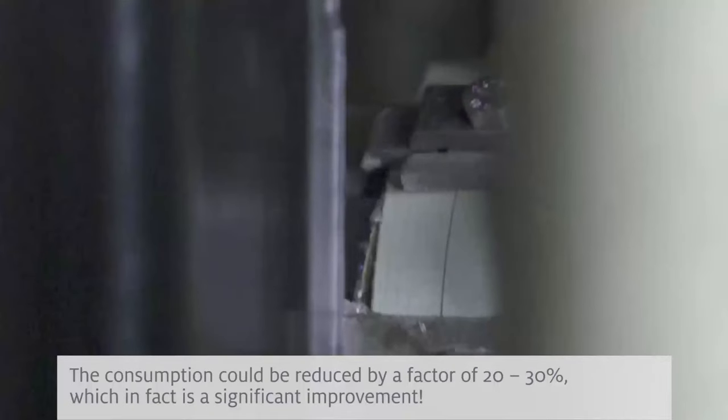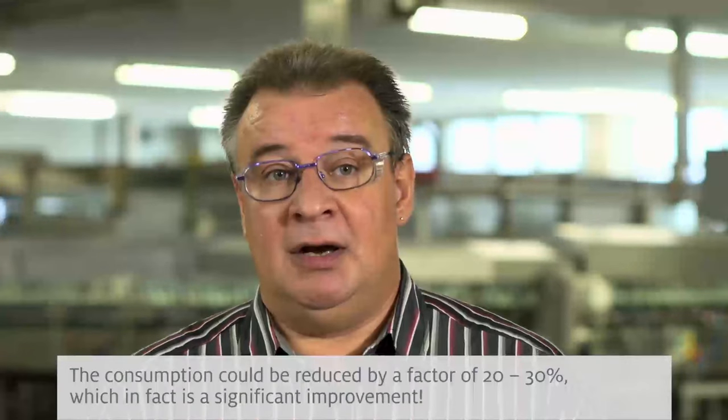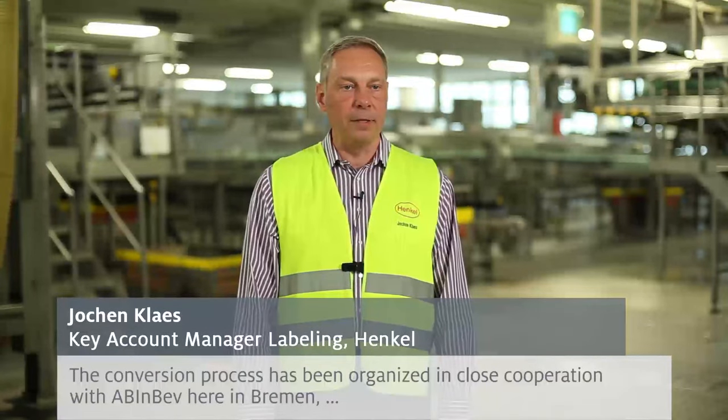We have lower costs. The cost is about 20 to 30% of what we had before — a clear increase in savings. The process was very closely managed together with AB InBev in Bremen.